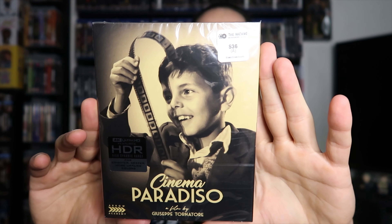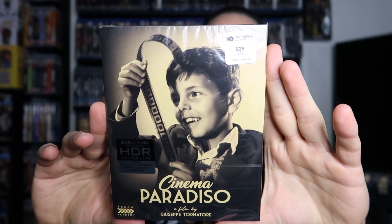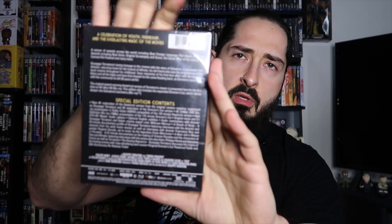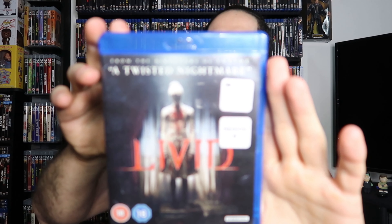Another one that's not really horror — it's an Arrow Academy title and it's a 4K: Cinema Paradiso. This is a 4K Ultra HD release. I figured hey, it's an old school Italian classic, gotta have this. Again, a ton of special features and the Arrow treatment of course. This was in their used section — I had a list going in of what I wanted to pick up and some I didn't expect to see.